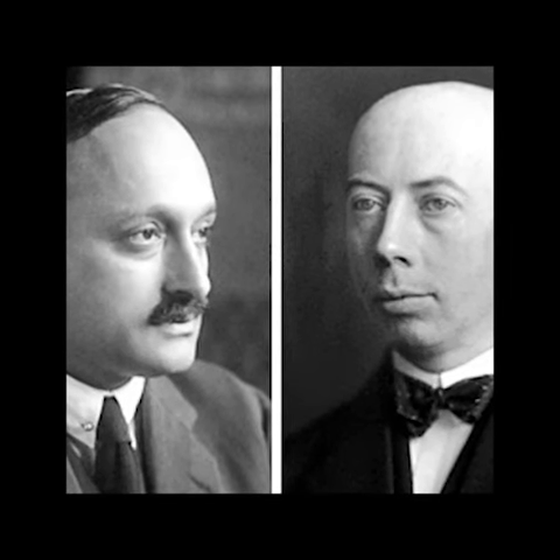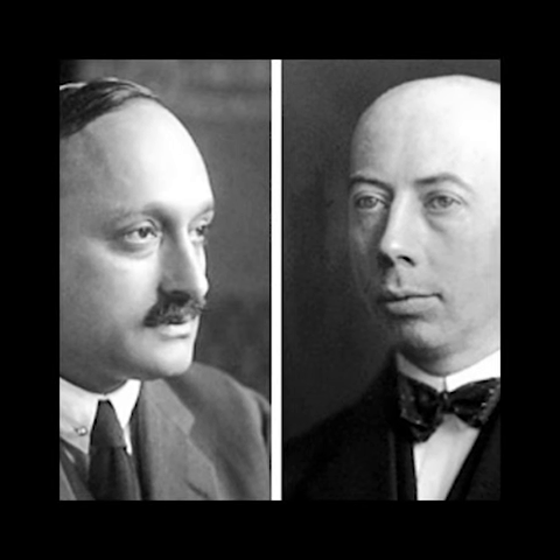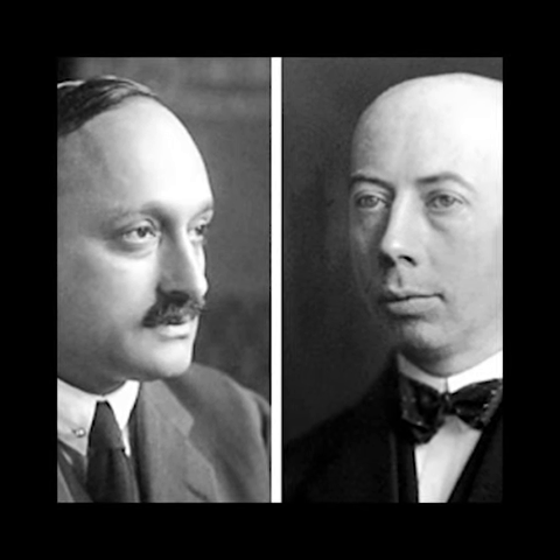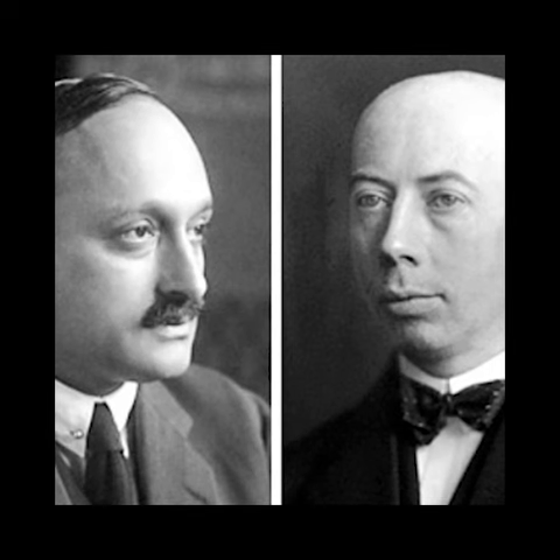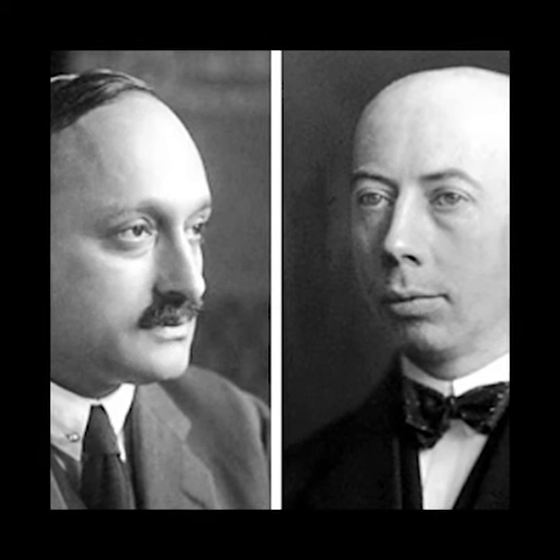We've made it to the 1925 Nobel Prize in Physics, which was actually awarded jointly to two people: James Franck, who you see on the left, and Gustav Ludwig Hertz — you may have heard that last name before — for their discovery of the laws governing the impact of an electron upon an atom.